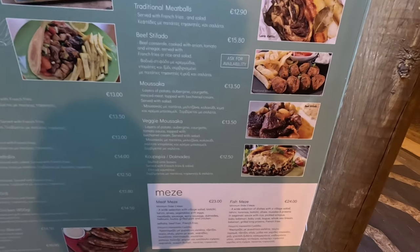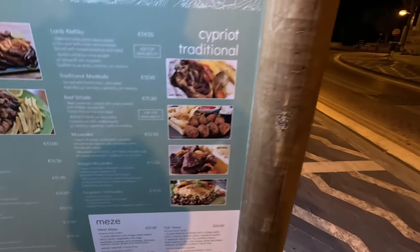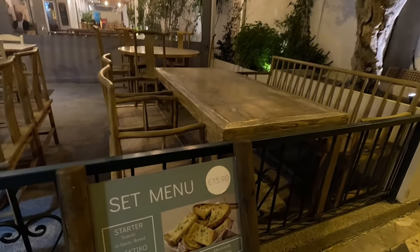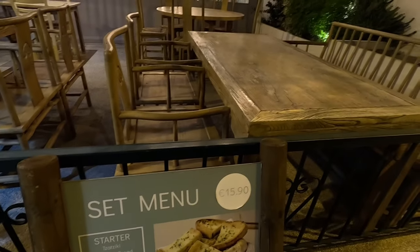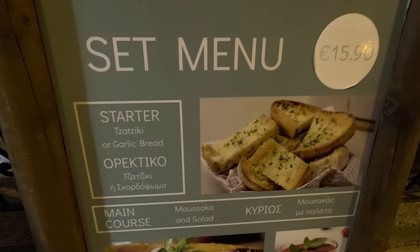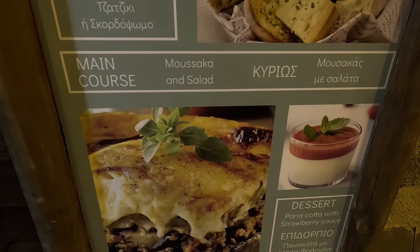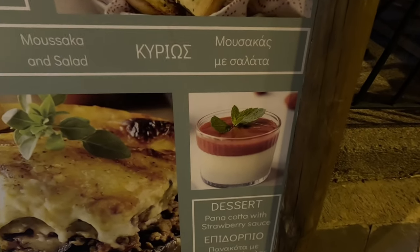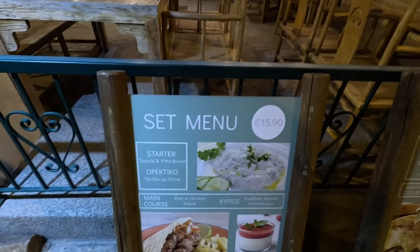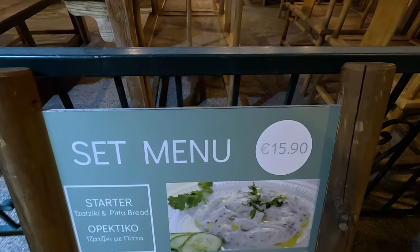I'm having this. What are you having? Let's have a look — there's loads of stuff. Set menus! This is a good idea. Yes, we've seen this before, haven't we? A set menu, $15.90. Starter — you can have tzatziki or garlic bread. And then the main course is moussaka. And you get a dessert as well. Look at that lovely dessert. A three-course meal, $15.90. I'm going to have this one. Same price, $15.90.